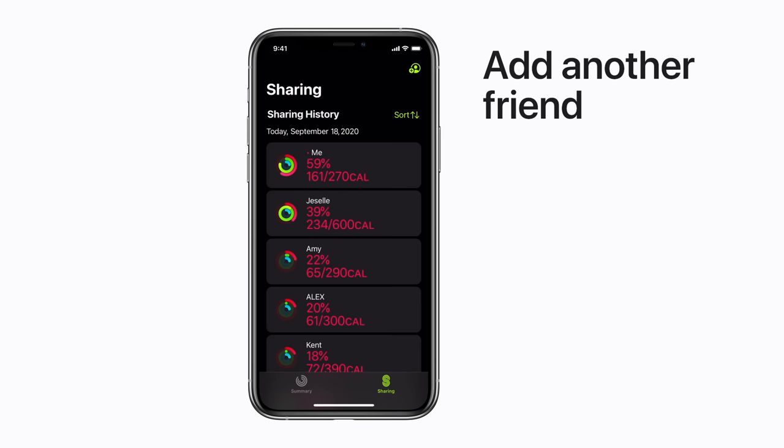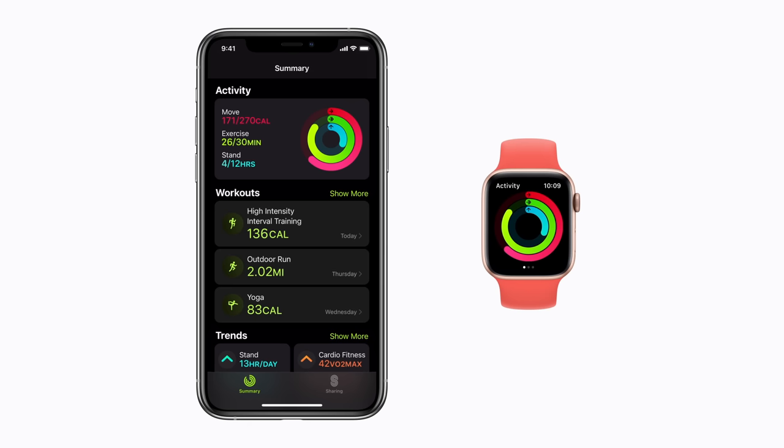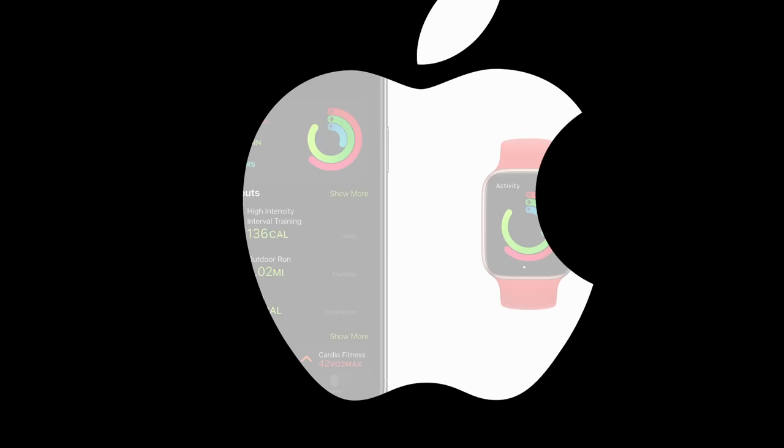Close your rings, earn a shiny award, and keep track of it all using the Fitness app on your iPhone and the Activity app on your Apple Watch. For all the latest tips and how-tos, subscribe to the Apple Support channel, or click another video to keep watching now.